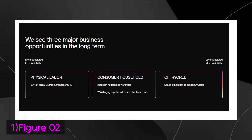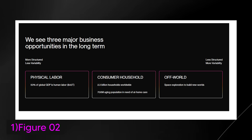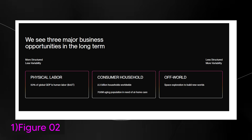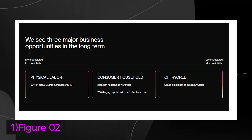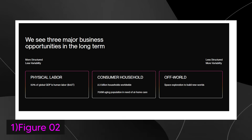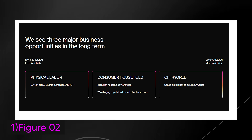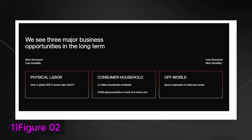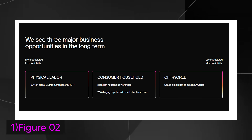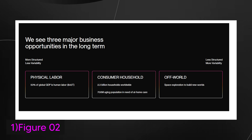First, physical labor: according to Figure AI, 50% of global GDP — around $42 trillion — comes from human labor. This presents a massive opportunity for robots to take on physically demanding tasks, transforming industries like construction, manufacturing, and logistics. Next is the consumer household sector, with 2.3 billion households worldwide and 700 million people in the aging population. There's a growing demand for robots in at-home care and household tasks, assisting with daily chores and caregiving, addressing the needs of the elderly and improving quality of life.